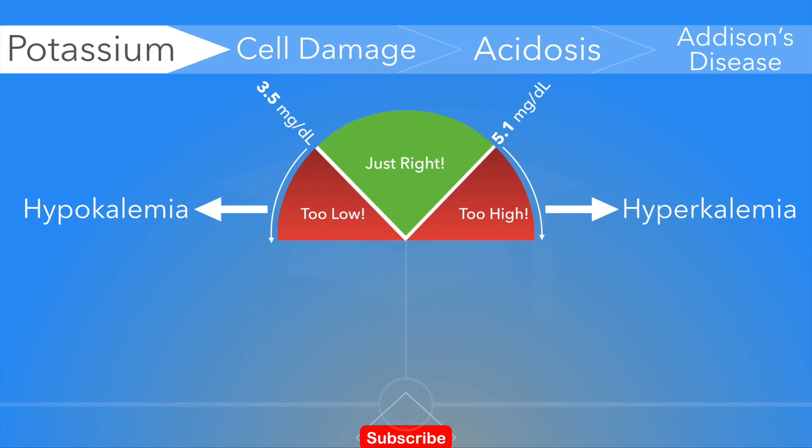The kidneys play a dominant role in potassium regulation. More than 98% of total body potassium is located inside the cells — it's intracellular — mostly found in muscle.